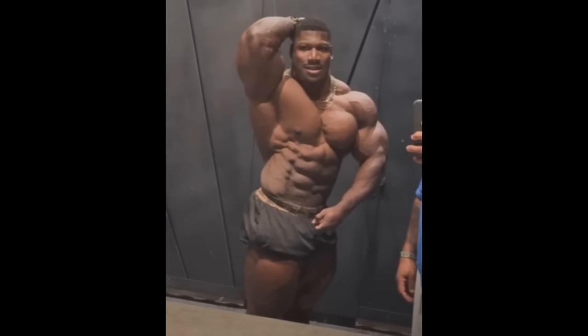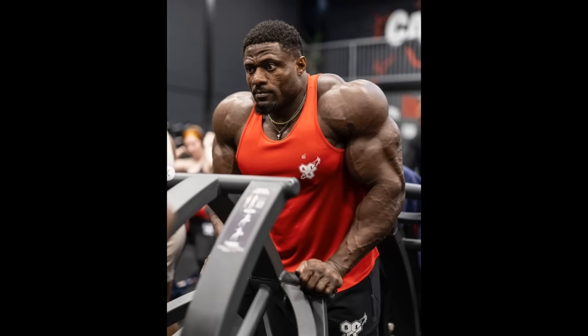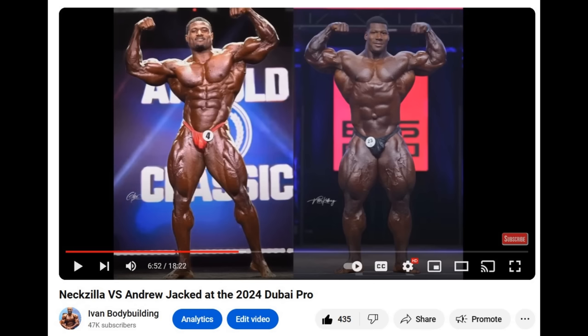I think we're gonna see Andrew Jacked at the Dubai Pro, and if he does it, he would have to be my favorite to win the show. Nikzilla is really good as well, but Andrew is proven. If Nikzilla beats Andrew Jacked at Dubai Pro, then I'm gonna have Nikzilla in my top three at the Mr. Olympia — but that's not super likely. The battle between these two monsters would be so amazing. I actually have a video on my channel comparing Andrew Jacked vs. Nikzilla — go watch it before the actual show.